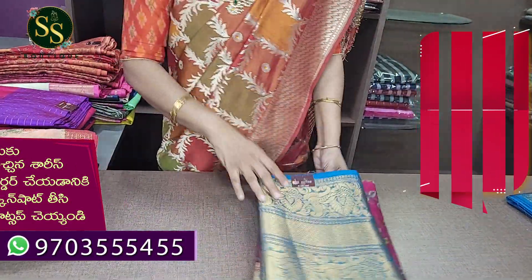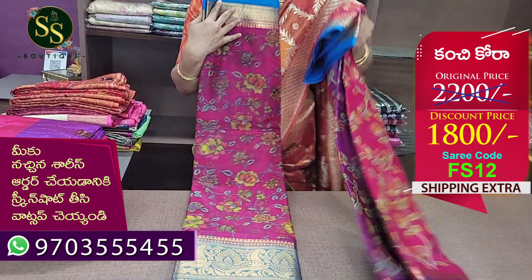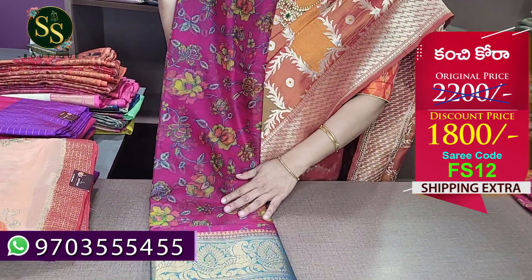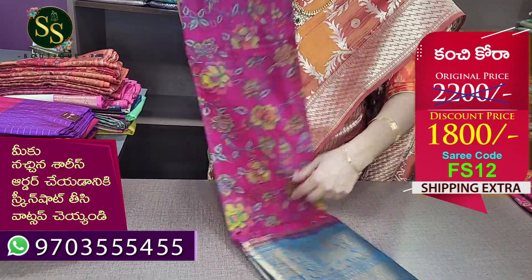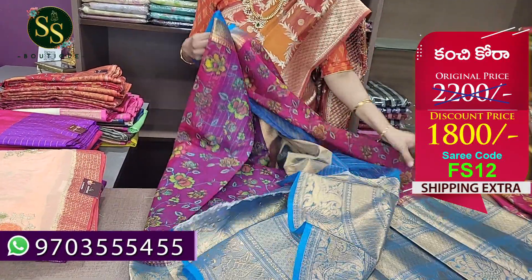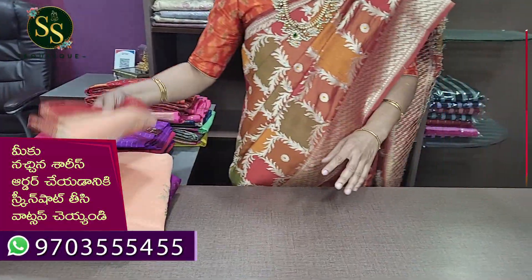Next is dark pink with the same combination. There is a floral design with a leave designer on the rest of the saree. The border is up to 10 inches — actually about two inches border. There is a blue color pallu, lines blouse. The code is FS12. MRP ₹2,200, now ₹1,800.